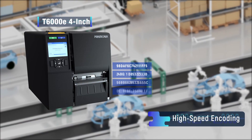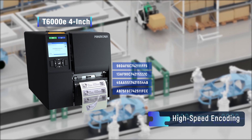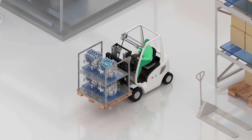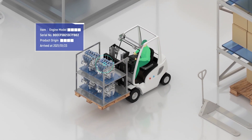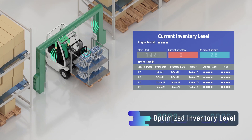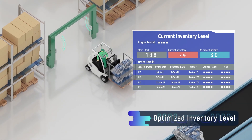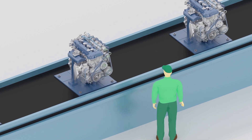The T6000E's outstanding encoding performance enables users to meet high-volume requirements. It provides complete, up-to-date insights of inventory levels and allows for real-time updates of assembly processes.